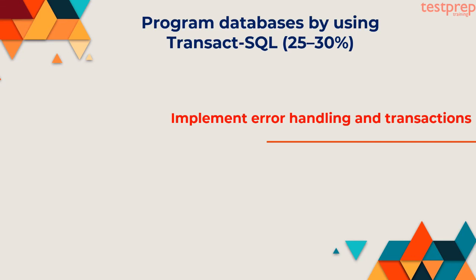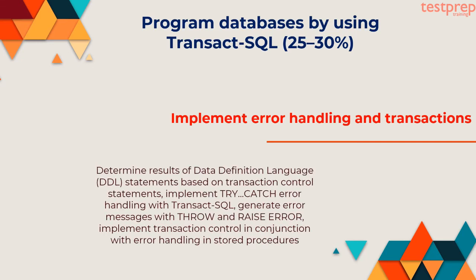Second, implement error handling and transactions: determine results of data definition language statements based on transaction control statements, implement TRY/CATCH error handling with Transact-SQL, generate error messages with THROW and RAISERROR, implement transaction control in conjunction with error handling and stored procedures.